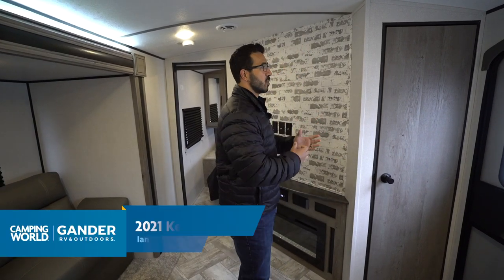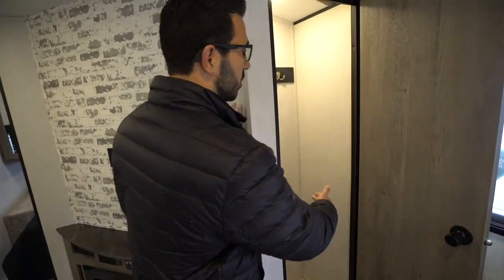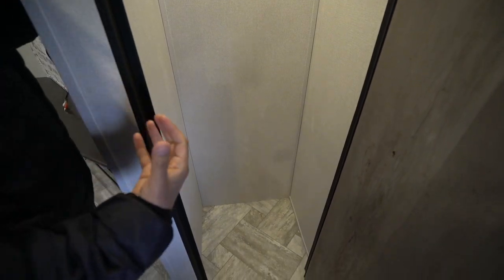Let's talk about some of the things that make this one unique. I like this one because it has some unique storage space. As soon as you walk in, you have a coat closet. This is a big one for me. A lot of manufacturers struggle to try to fit this into a floor plan, and I understand why, but with this layout they were able to do it.